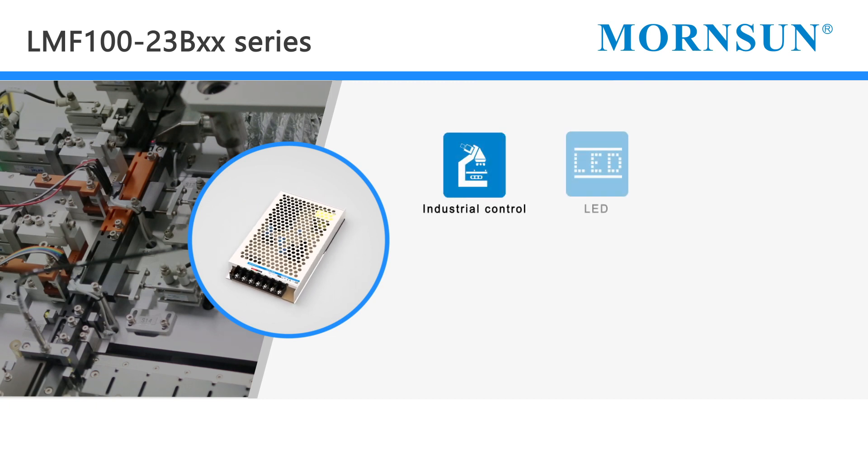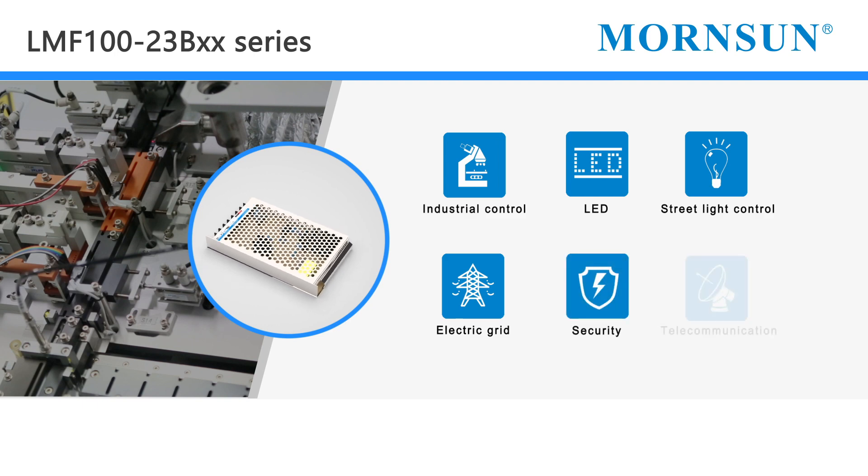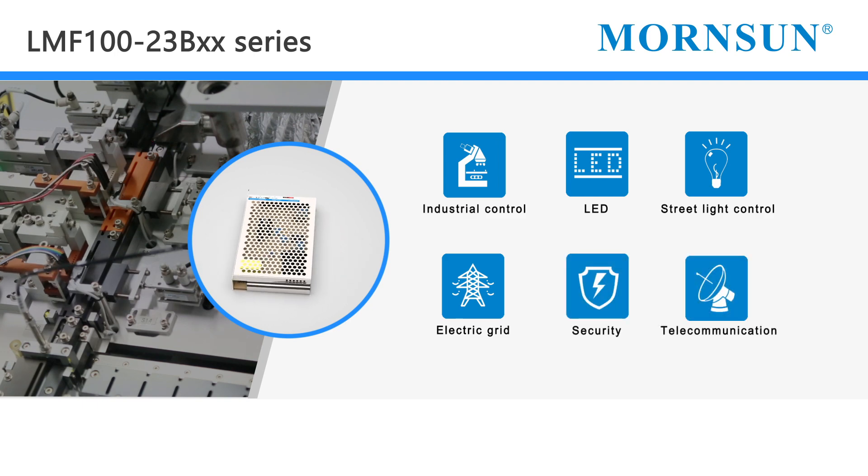In addition, they are widely used in industrial control, LED street light control, electrical grid, security, telecommunications, and other industrial applications.